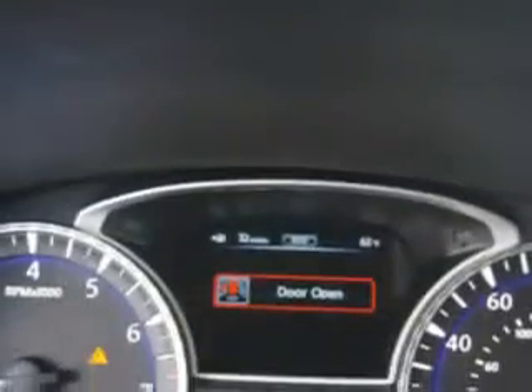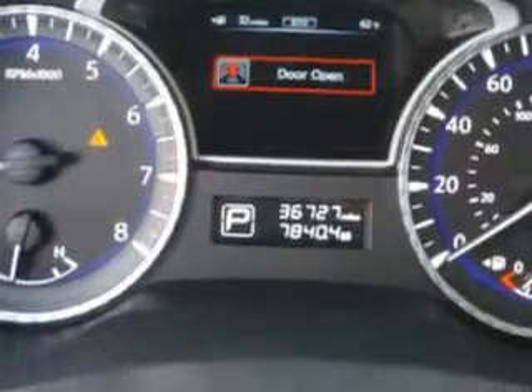heated outside mirrors, rear air conditioning, steering wheel radio controls, auto day-night mirror, keyless entry, and much more.